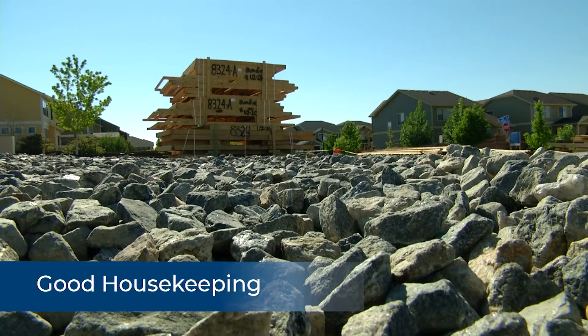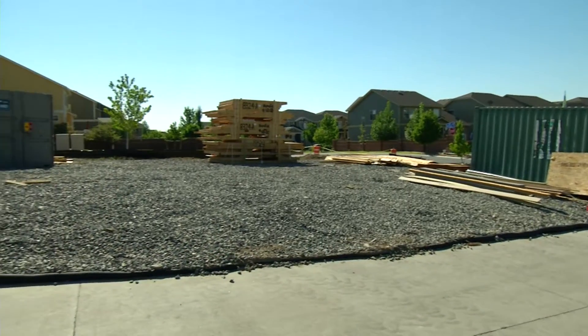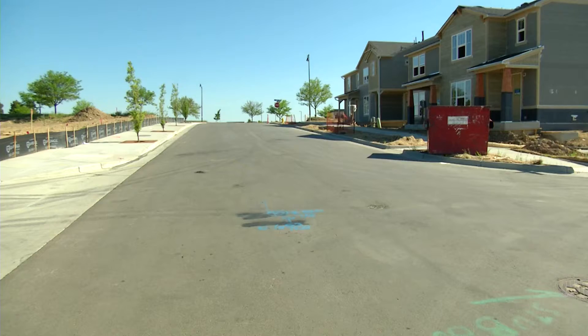Good housekeeping on a site would mean keeping all the worker trash picked up, all the construction debris, making sure that the site is safe to move around in and that all the control measures are working properly because there's no trash buildup.